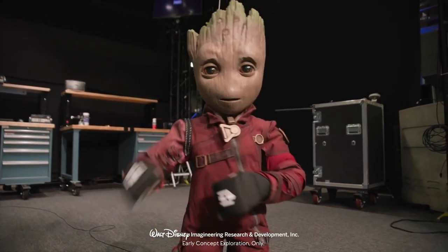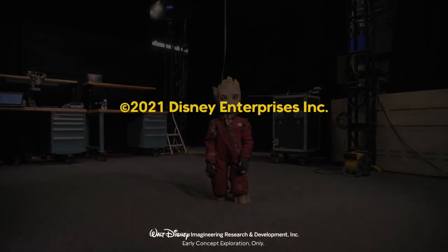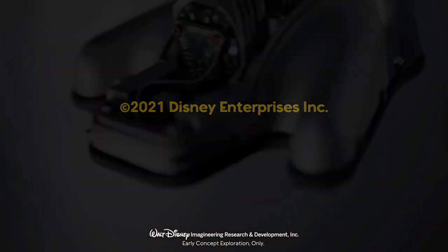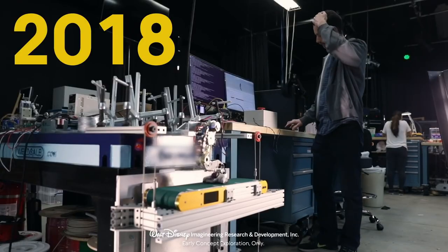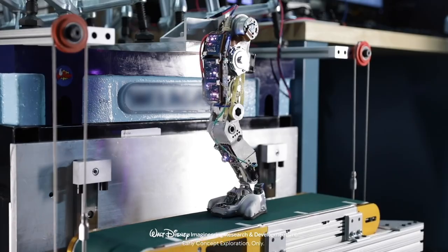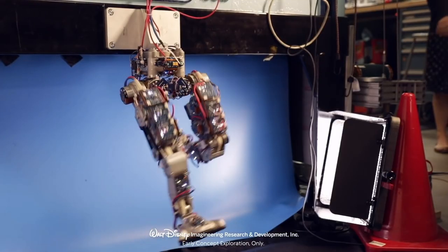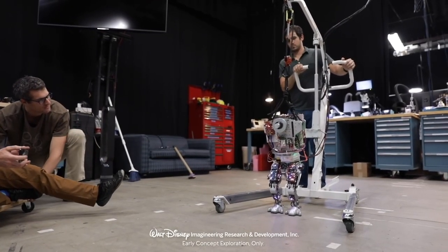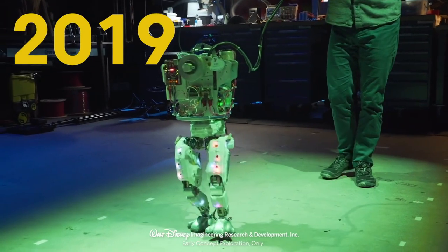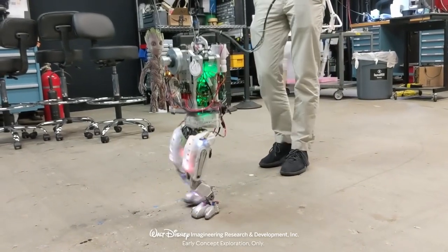These animatronics they're making are freaking awesome. They could be introduced into the Disney parks — like I said, in cruise lines and the Star Wars Galactic Star Cruiser maybe. This technology could be used for droids and other types of aliens and other types of Disney characters as well.